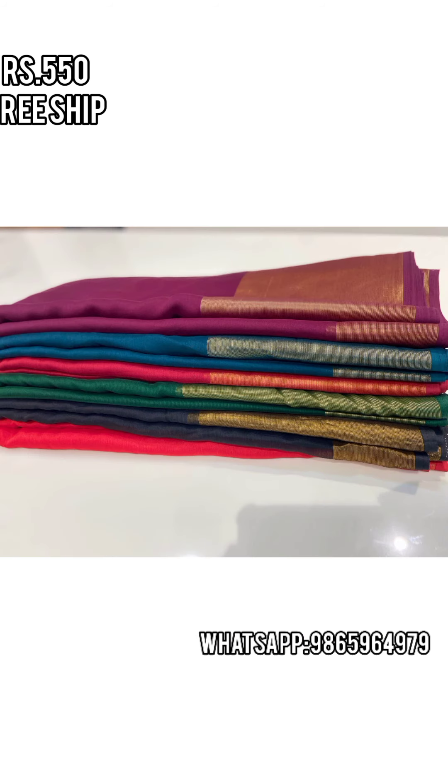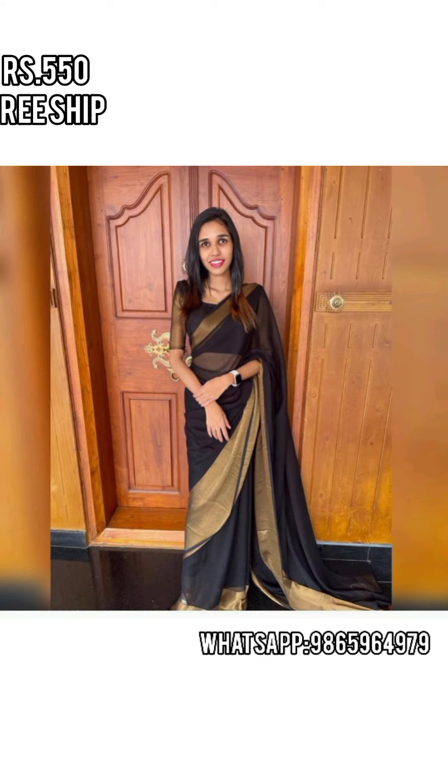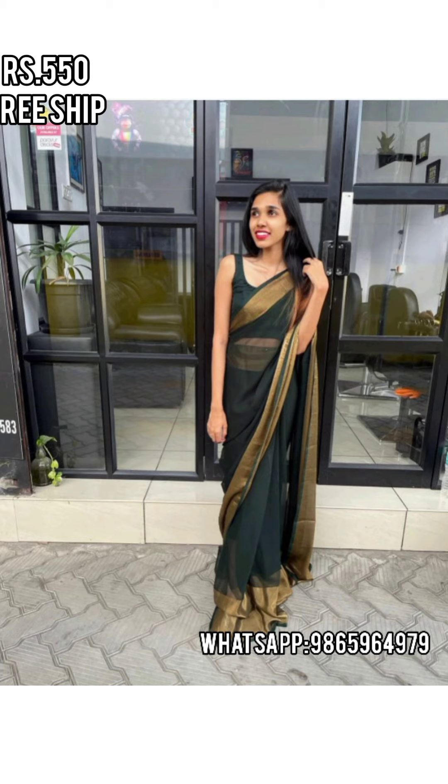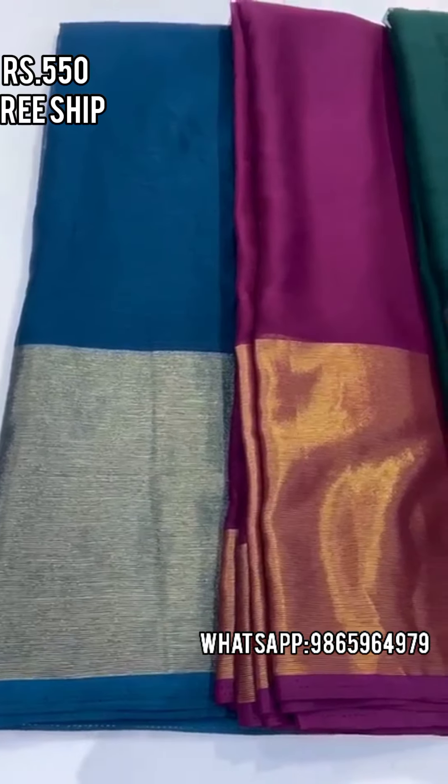If you have Instagram trending reels, this saree is a summer trend. If you wear a saree or a gown, you can wear a half saree. It is 550 rupees with free shipping.